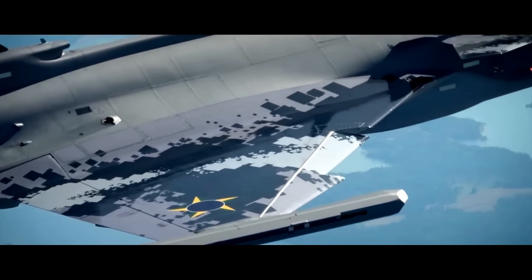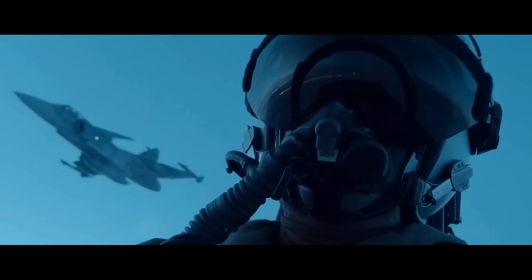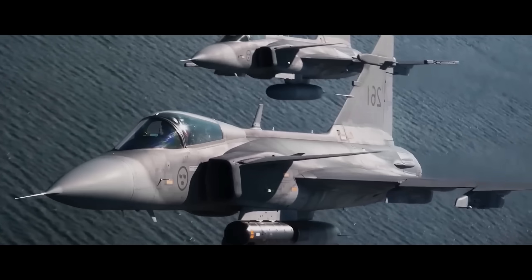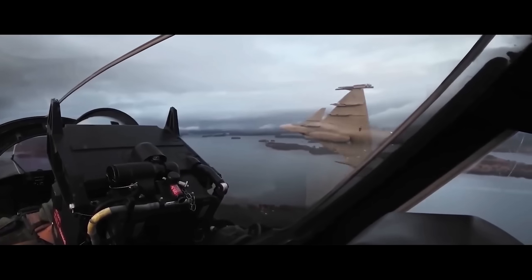Beyond the staggering price tag, political factors also began to complicate the F-35's appeal. As a U.S.-made aircraft, its sale comes with significant political strings attached. Buyers are locked into the American defense ecosystem, dependent on the U.S. for parts, upgrades, and operational support. Recent shifts in U.S. foreign policy made some allies nervous about this dependency. Nations like Canada and Portugal started to reconsider their planned F-35 purchases, wary of tying their national security so tightly to the political whims of another country.